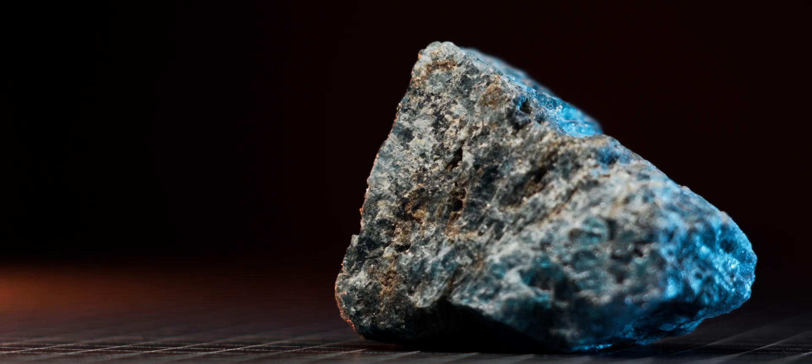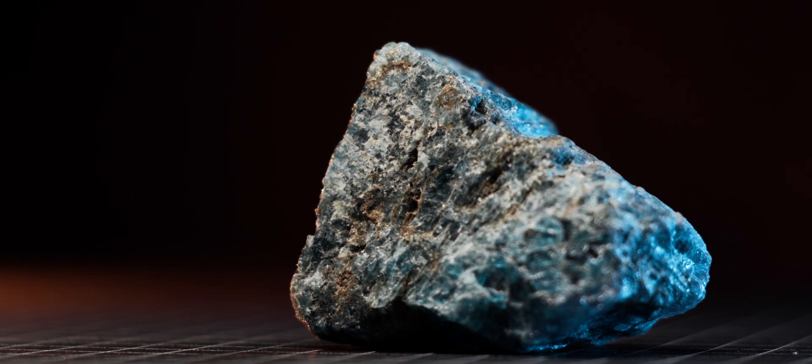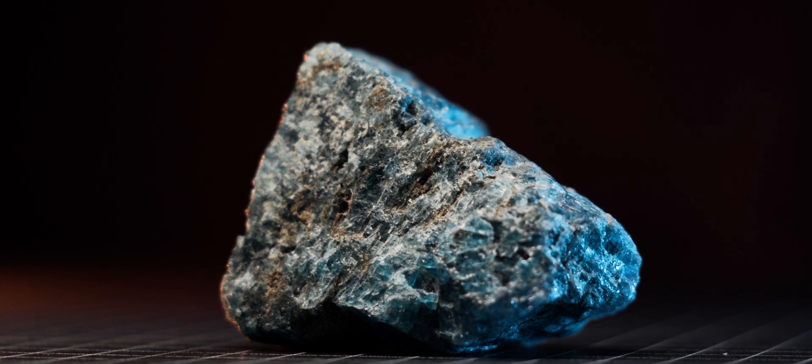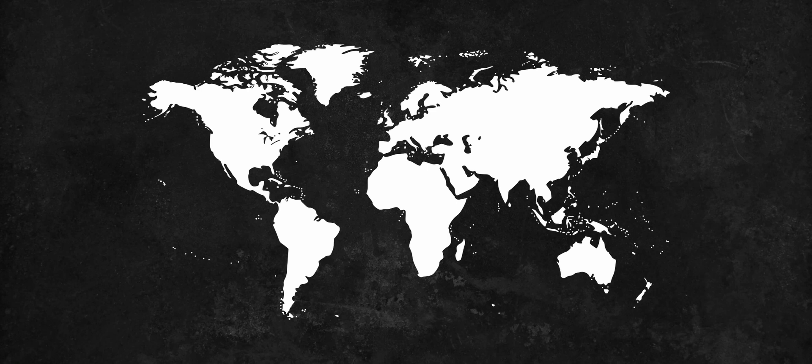Blue apatite is part of the apatite mineral family, and some of the most common colors for apatite minerals are blue, brown, green, and colorless, with their color being determined by slight variations in the chemical formula. Blue apatite minerals are pretty common around the world, and they are primarily mined in countries like Brazil, Mexico, Pakistan, and Madagascar.